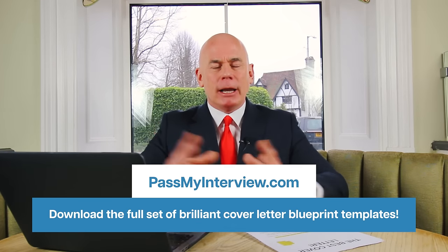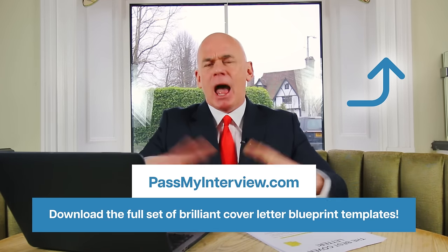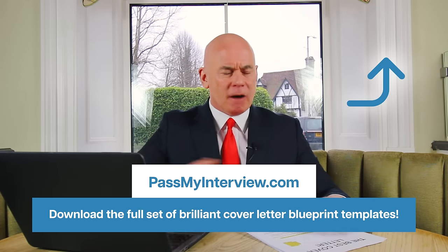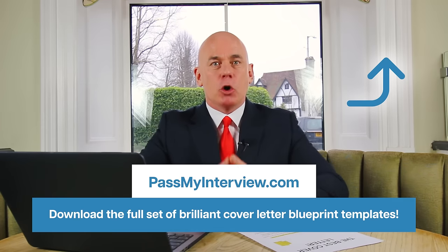There are two brilliant example cover letters you can use in your job application. Don't forget to tell me in the comments section below which cover letter you think is the strongest. If you want to download my full set of brilliant cover letter blueprint templates, click the link in the top right hand corner of the video and head through to my website PassMyInterview.com, where you can download my full set of cover letter templates ready to use for your job application.